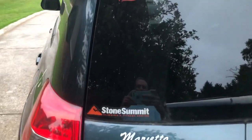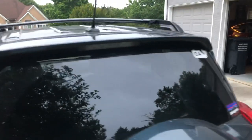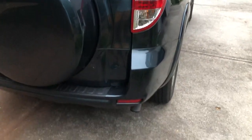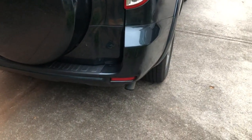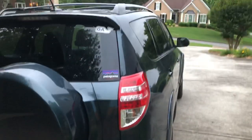The rock climbing gym I like going to is about to reopen in June, so that's some nice news. Speaking of nice news, I graduated college and I also got a full-time job. I like to think of this upcoming thing as a graduation present.